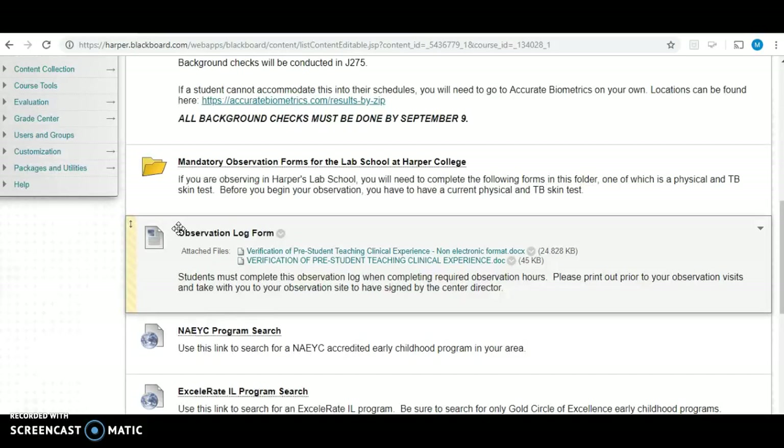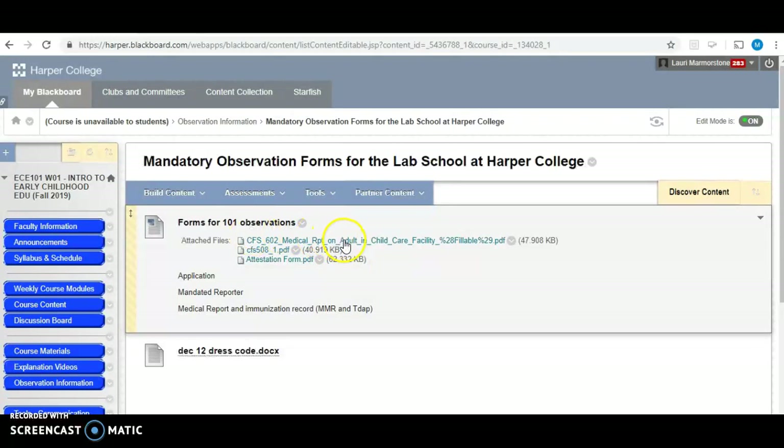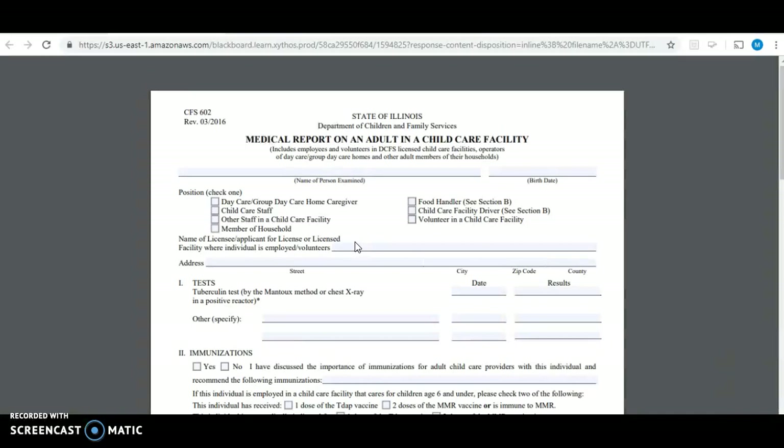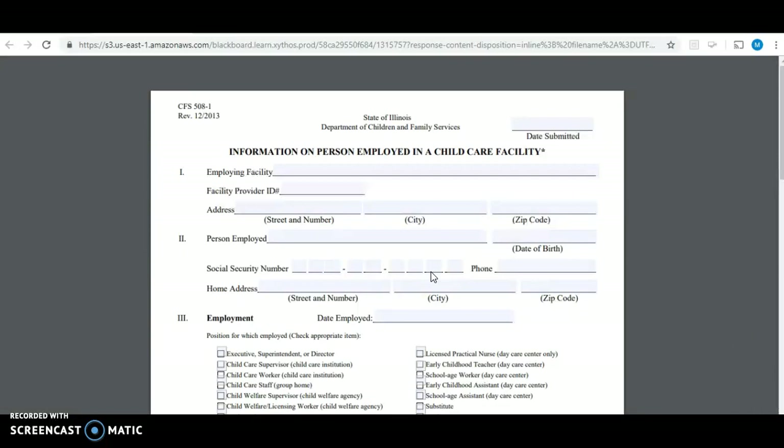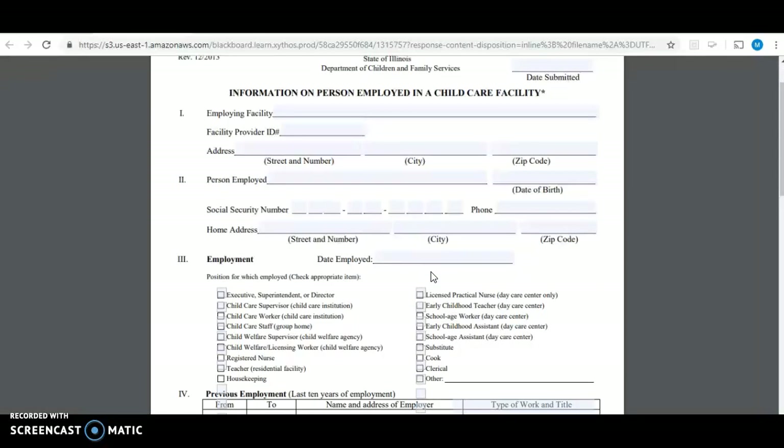We highly recommend that you do your 15 hours of observation at the Harper College Lab School. If you are going to observe at the Harper College Lab School, you do have to fill out these forms. One is a medical form — you have to have a current physical that can't be dated more than six months out. In addition to that, you also have to have a TB test done. Even though you're not actually going to be an employee of the Harper College Lab School, they still want you to have this on file.